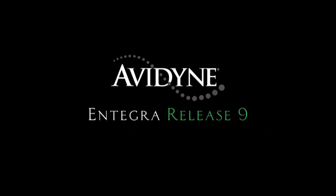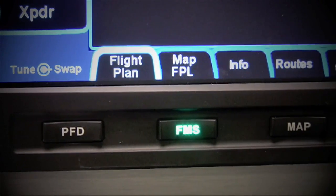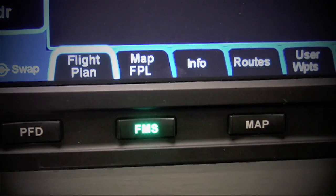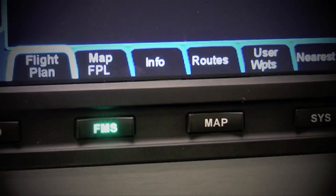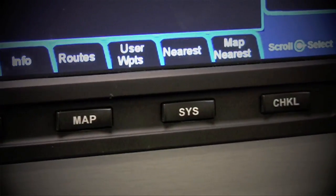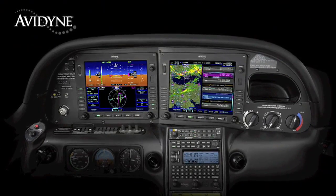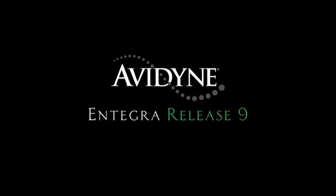Avidyne's Integra Release 9 sets a new standard with the easiest-to-use pilot interface in all of general aviation. Access to any of Release 9's powerful capabilities is as simple as pressing the desired bi-directional page key, with clearly labeled tabs and no more guessing as to what a given pilot input would do. Avidyne's Integra Release 9 is the next generation in fully integrated flight deck technology, and its easy-to-use page and tab interface is just one of the many benefits designed to make your flying easier and safer.